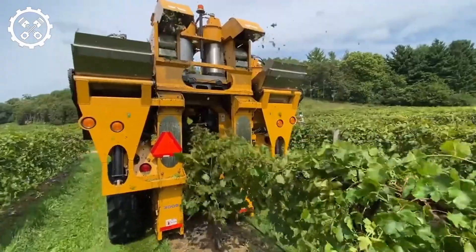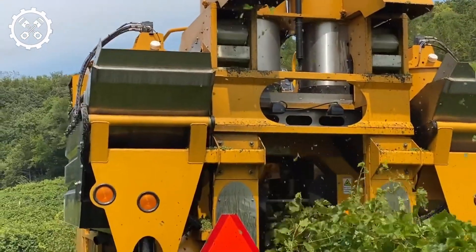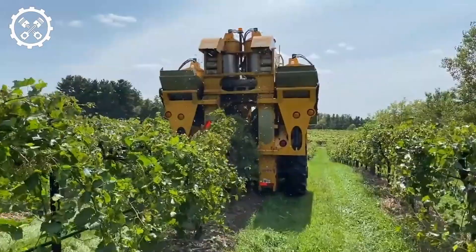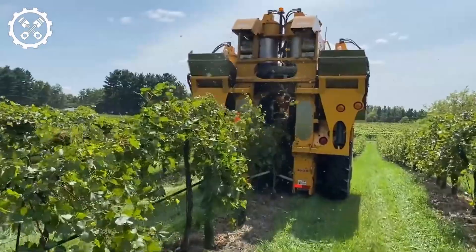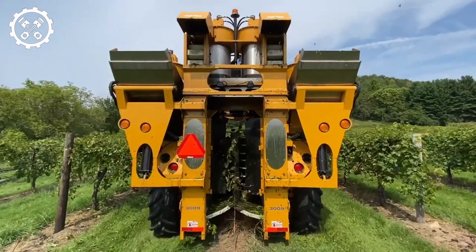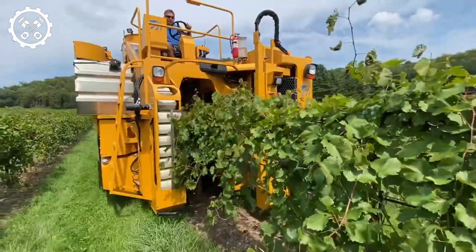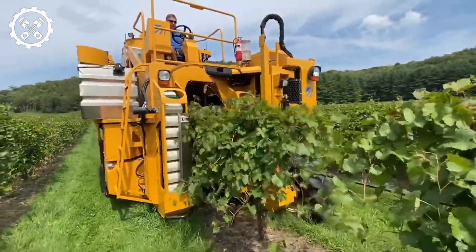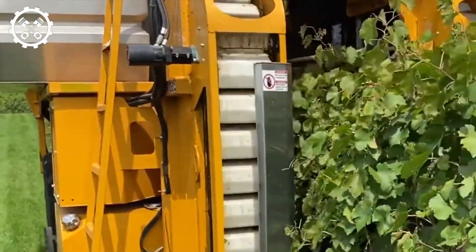Harvestmore emerges as a modern and convenient self-propelled grape harvester, symbolizing progress and efficiency in agriculture, particularly in grape harvesting. The automatic control system and smart sensors facilitate the accurate and swift identification and harvesting of the finest grape bunches. In addition to saving time and effort, Harvestmore ensures that only the highest quality grapes are harvested, enhancing efficiency and profitability for farmers and producers.